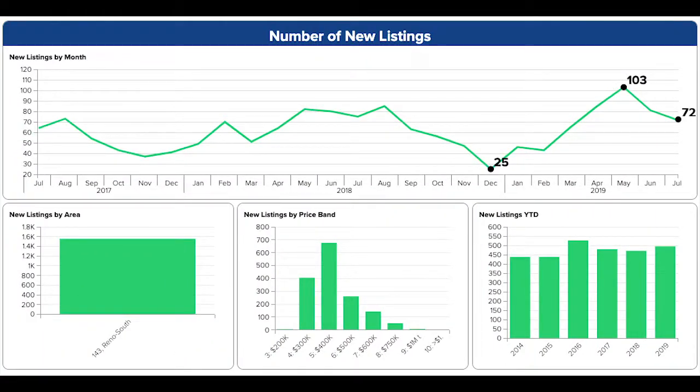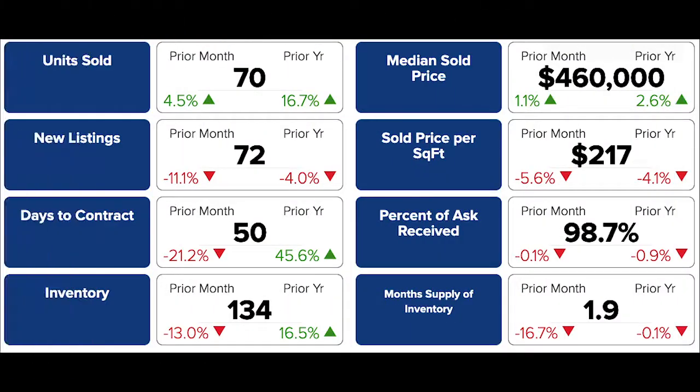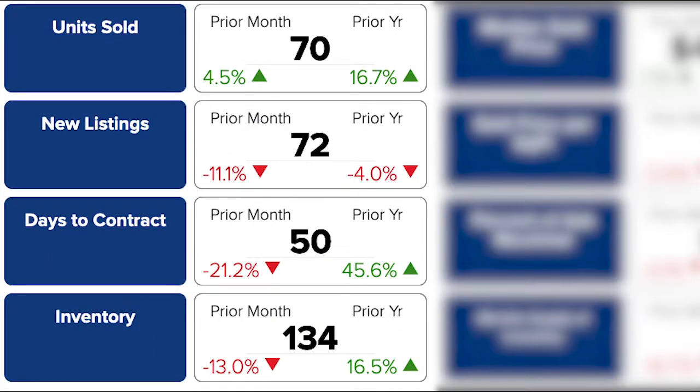New listings continue to fall from May's peak, hitting 72 for July. This is also a bit fewer than what went on market last year. New listings are down 11% from June and a hair from last year, which has brought inventory down 13% from last month.